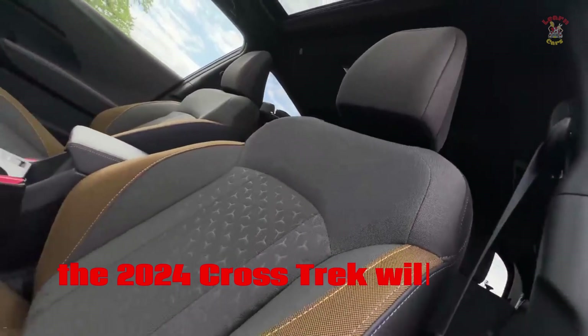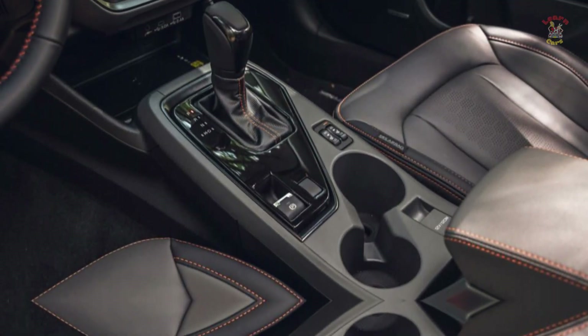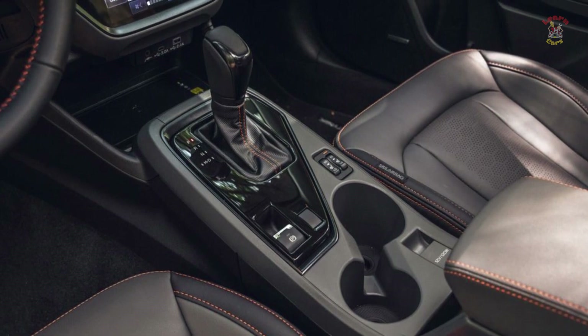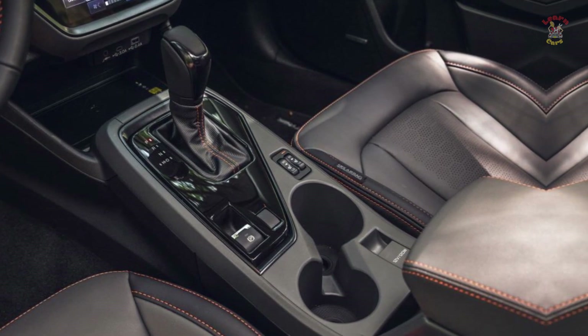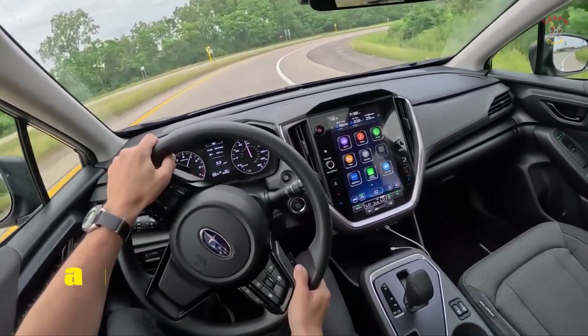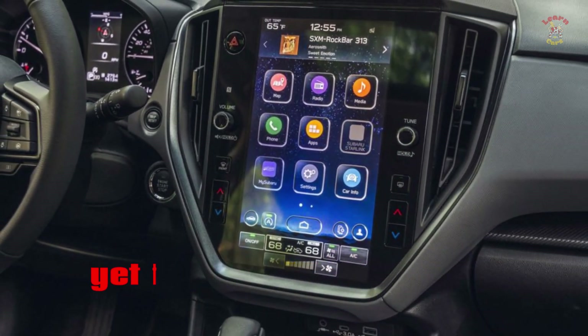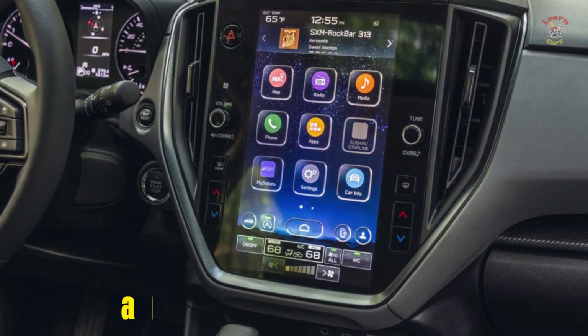The 2024 Crosstrek will offer a similar 11.6-inch infotainment show that is found in other Subaru models, for example the Outback wagon and the WRX sports car, yet it's not standard. A more modest 7.0-inch show comes on the base model, yet both screens offer Apple CarPlay and Android Auto.